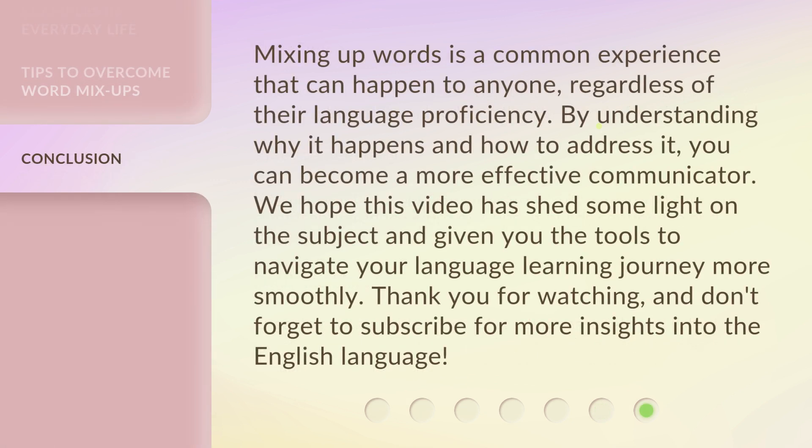Mixing up words is a common experience that can happen to anyone, regardless of their language proficiency. By understanding why it happens and how to address it, you can become a more effective communicator. We hope this video has shed some light on the subject and given you the tools to navigate your language learning journey more smoothly. Thank you for watching, and don't forget to subscribe for more insights into the English language.